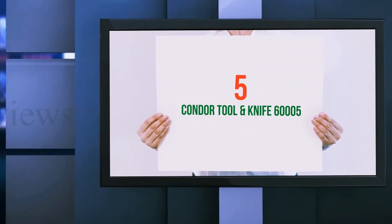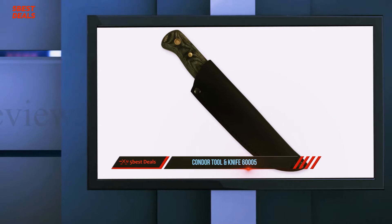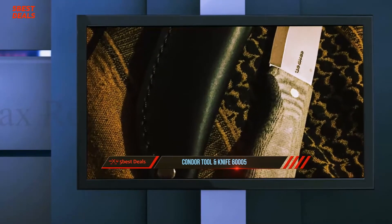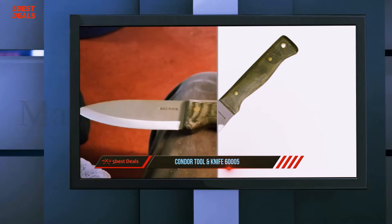Starting off our list at number 5: the Condor Tool and Knife 600005. If you can only have one knife out in the bush, make it the Condor Bush Lore. This knife can do everything around the campsite and is robust enough for even the toughest tasks such as splitting wood and carving cooking utensils.